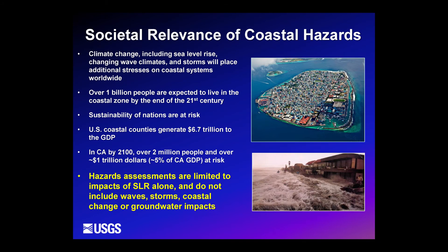Many hazard assessments are limited to the impacts of sea level rise and do not include wave storms, coastal change, or groundwater impacts. That's the niche we've tried to fill here along the West Coast using the coastal storm modeling system, which I'm going to introduce in a few minutes.